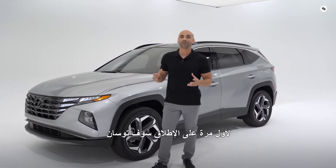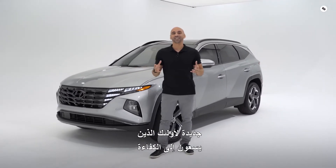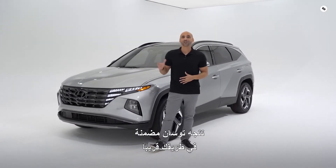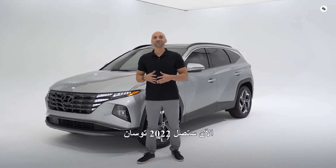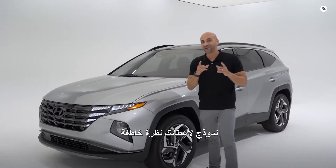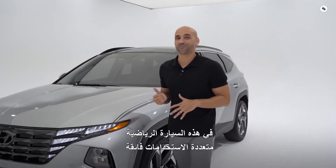For the first time ever, the Tucson will be available in three new options. For those seeking efficiency, Hyundai is launching Tucson Hybrid and Tucson Plug-in Hybrid. For those wanting sport performance, Tucson N-Line is headed your way soon. The 2022 Tucson will be arriving in dealerships in 2021, and here today we have a pre-production model to give you a sneak peek of the exciting new features in this ultra-versatile, ultra-modern SUV.